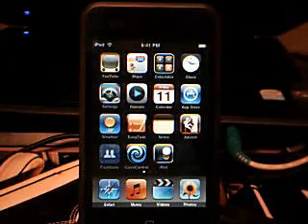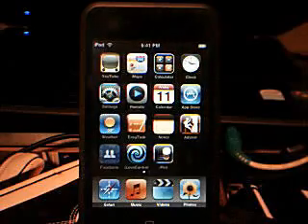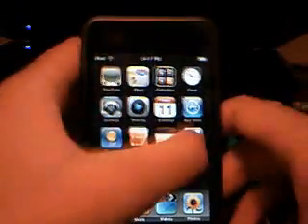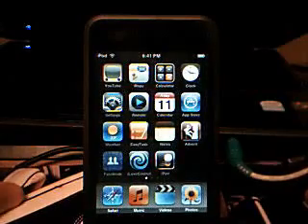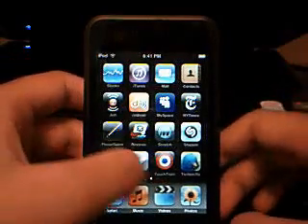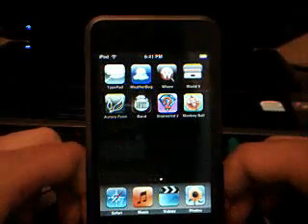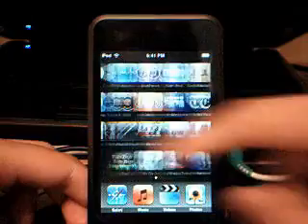Hey guys, it's Sonia1234321 and Jackie5500, but nobody knows her because she doesn't make videos. So here we have my iPod with Firmware 2.0, which was just officially released today, though it was leaked yesterday. The iPhone 3G came out today, and I updated my iPod. I have a bunch of apps, including Super Monkey Ball, Bejeweled 2, and Band.